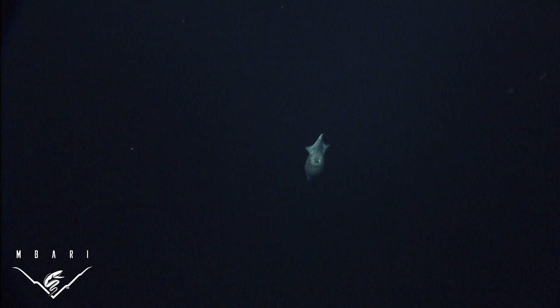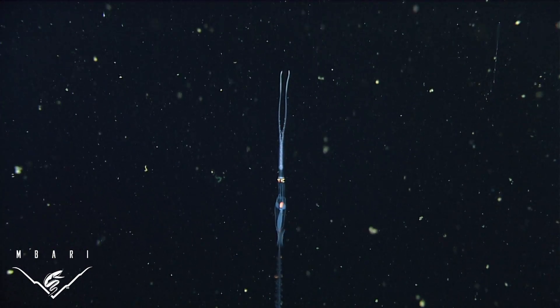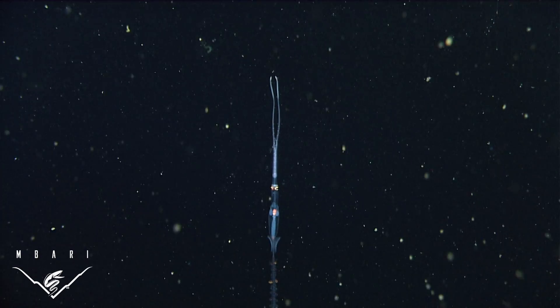Reproduction is one of the many challenges faced by deep-sea animals. Appropriate mates are usually few and far between and must somehow find each other in complete darkness. Then there is the question of what to do with the developing embryos to give them the best chance of survival.